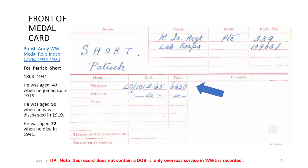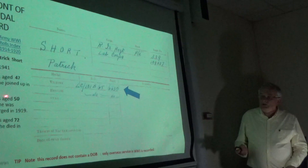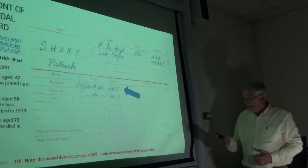This is the front of his medal card. We can see there's no mention of the Royal Dublin Fusiliers, because overseas service was all that was recorded on your medal card. Medal cards do not contain a date of birth, so you have to do this detective work first to make sure you have the right medal card for Patrick Short. We'll see an example later with John Cleary — how many other people have the same serial number: 90 people had that same serial number in the British Army.